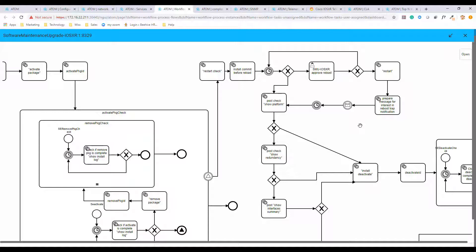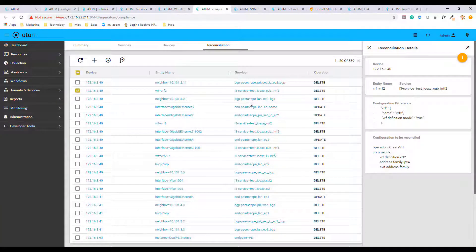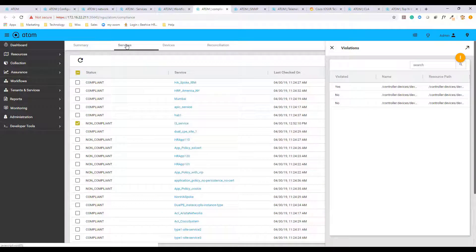Atom's workflow automation helps customers to automate simple method of procedures such as creation of an L3 service, or complex method of procedures such as software image upgrades. Compliance is an important aspect of any organization. Atom can detect any out-of-band changes to configurations and reconcile them. This can be automated, or the network admin can decide whether to overwrite the device configurations or regularize the changes to the Atom database. This model is also extended to services, where any violations can be resolved with a single click.